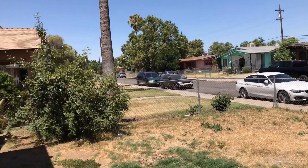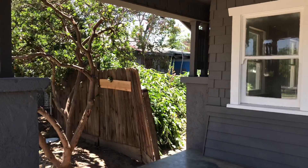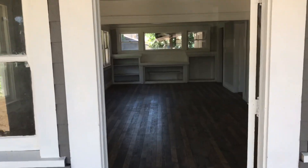We're standing in front of another project that's probably 95% complete. We have some exterior work, some fence work to be done, and a little bit of fence work in the back. I thought I would show you a project that already has applications and is just about ready to rent.